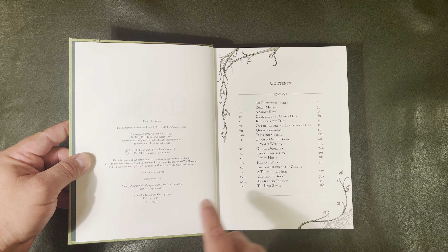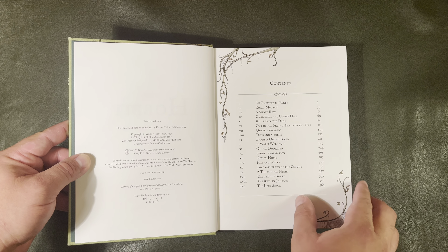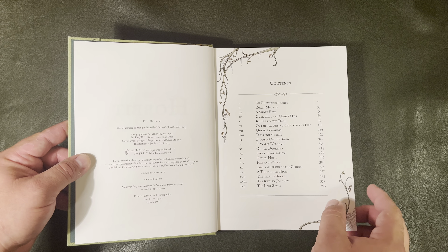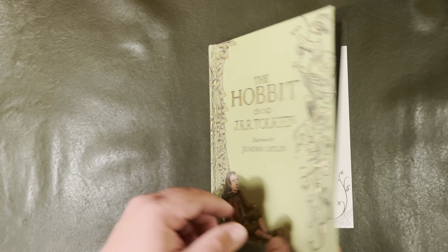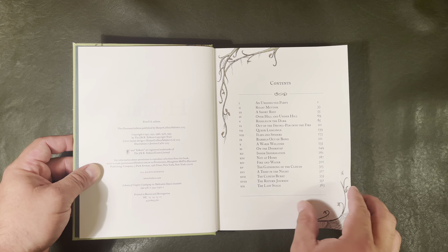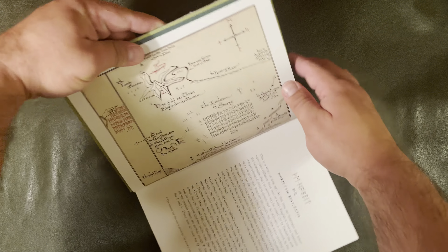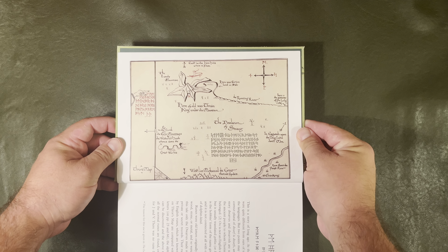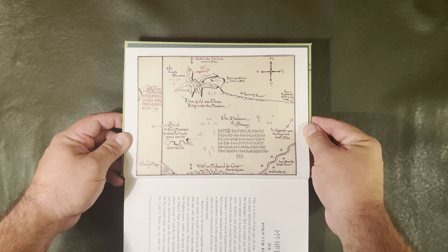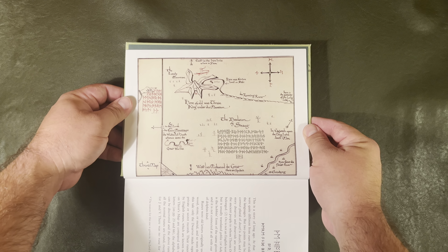It says first U.S. edition, printed in Bosnia and Herzegovina. Illustrations by Jemima Catlin — there it is right there as well — and she did those illustrations in 2013. Let me give you a good look at this map, and I may be able to cut this in Final Cut Pro and add the other map to the same image for you or something like that — we'll see.